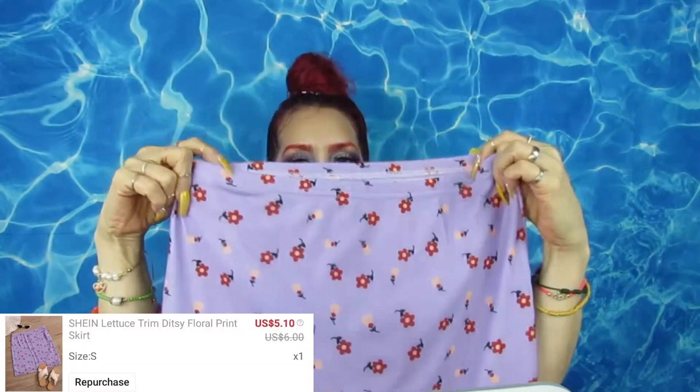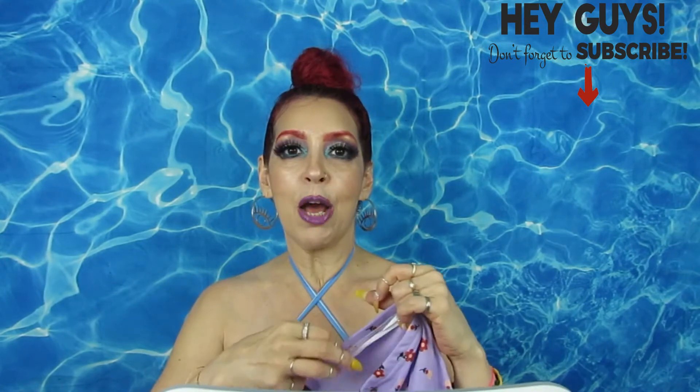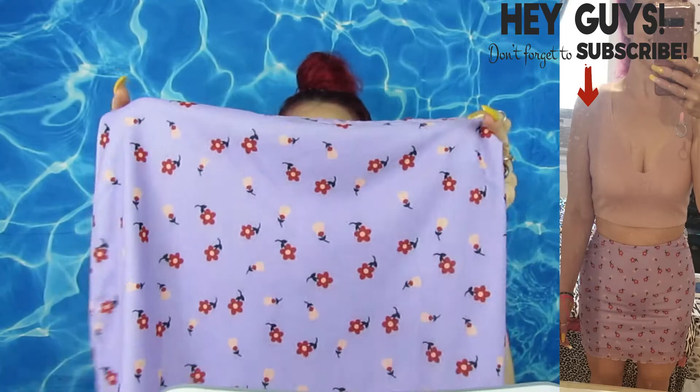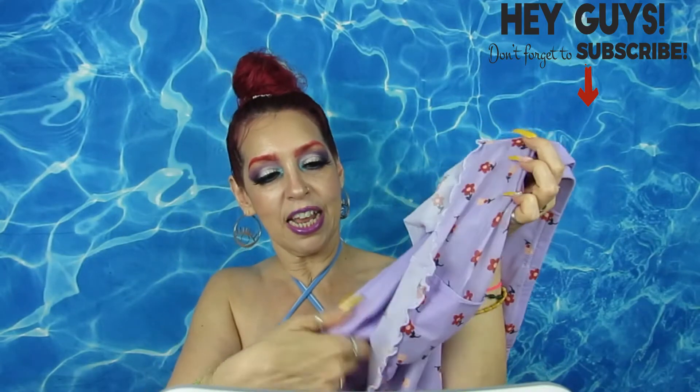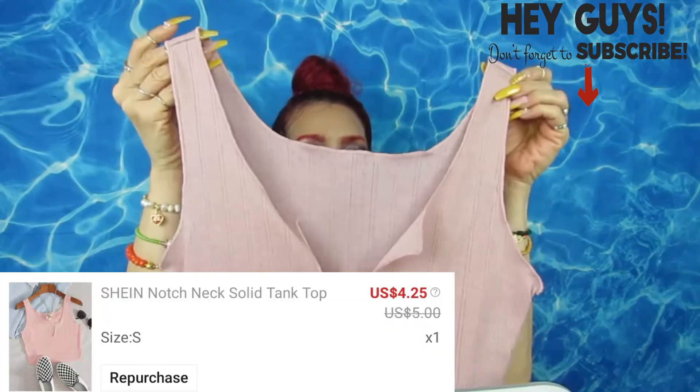First thing is this beautiful skirt — it is very very stretchy. Everything is in size small, which I believe is true to size, but if you want something more loose you could go up to a medium. I'm a type of person that likes things to be fitted. This beautiful purple with flowers is so cute. It's not see-through at all — it has a layer underneath. I paired this with this crop top.